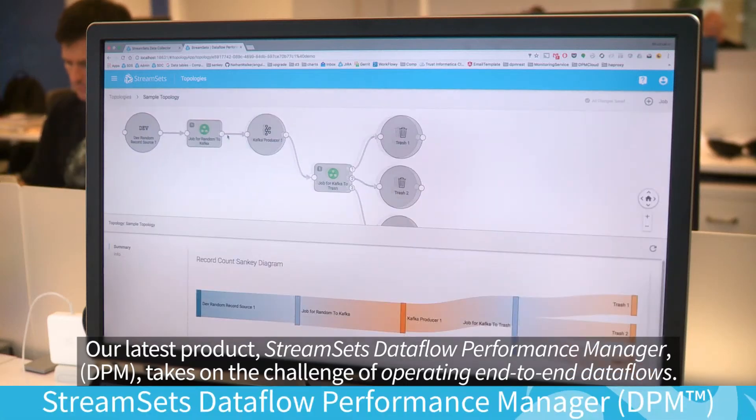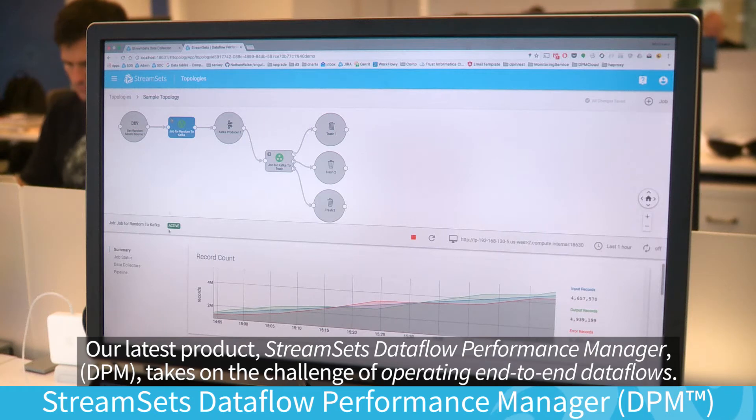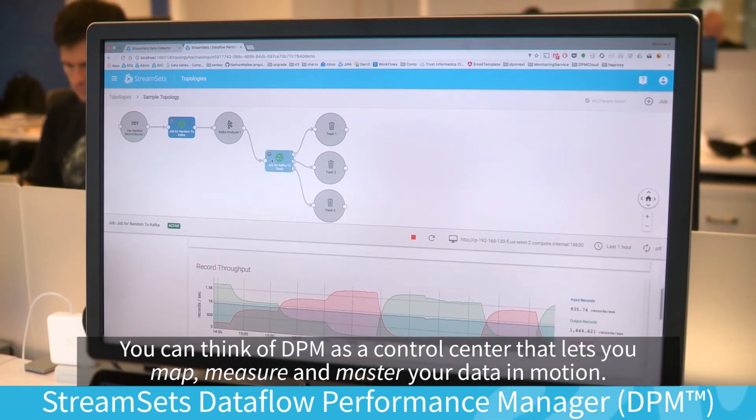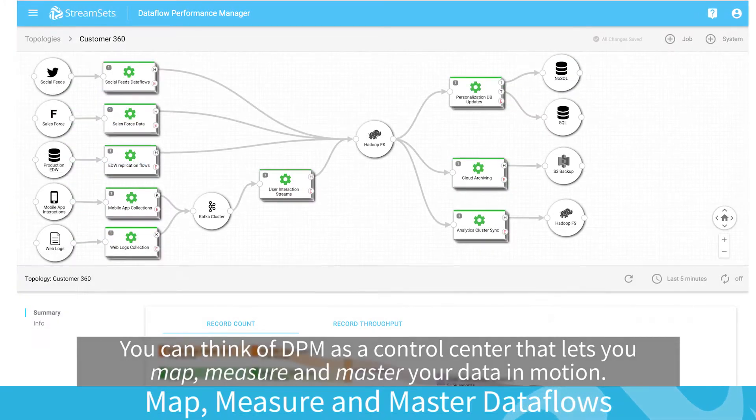Our latest product, StreamSets Data Flow Performance Manager, or DPM, takes on the challenge of operating end-to-end data flows. You can think of DPM as a control center that lets you map, measure, and master your data in motion.